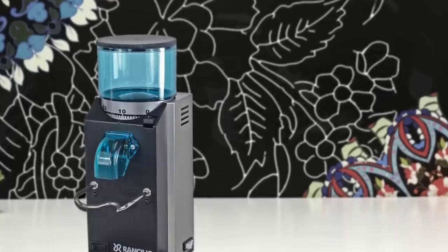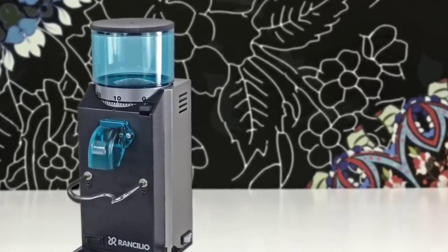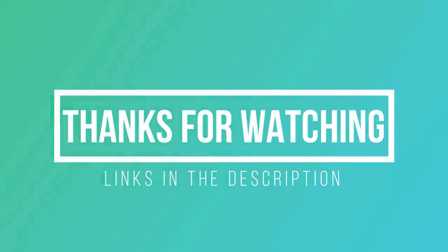So if you are looking for a premium grinder with the best rated performance, durability, and more, then the Rancilio Rocky SD is your answer. Thanks for watching — I hope you liked this video. You can find links to all of these coffee grinders down in the description and the comment section below. If you have any questions, please leave a comment and I will get back to you as soon as I can.